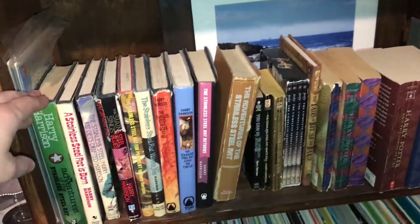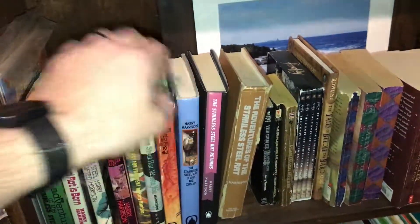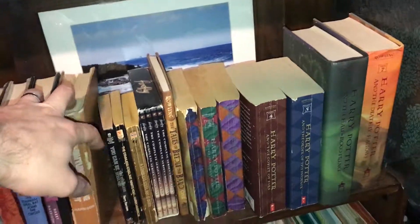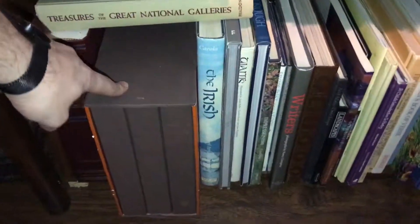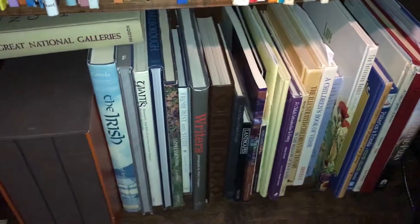Then we have some science fiction. This is one of my favorite series, the Stainless Steel Rat series, so I collected all the books including the three comic book adaptations. Harry Potter, and then we get into a bunch of children's books, and then down here the entire collection of Calvin and Hobbes, and then big and beautiful books that don't fit anywhere else.